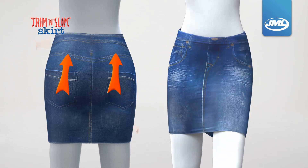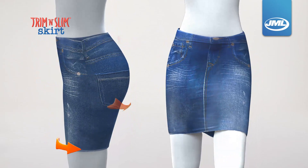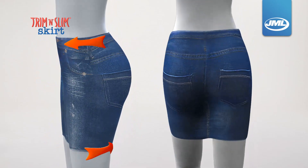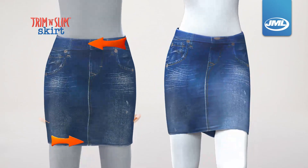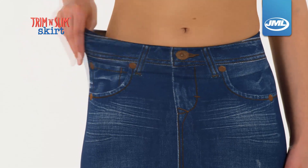The secret is Trim & Slim's smooth tone technology, which combines curve control design deliberately cut and styled to flatter your shape, with the stretchy but taut fabric that helps smooth over imperfections. And because of the stretch, it feels like a customised fit.